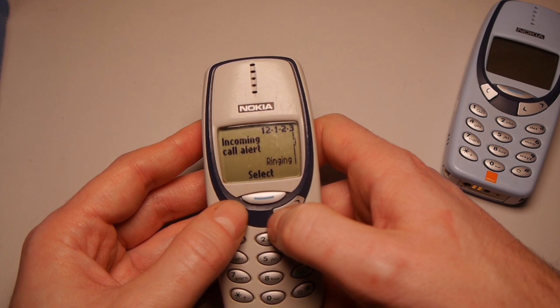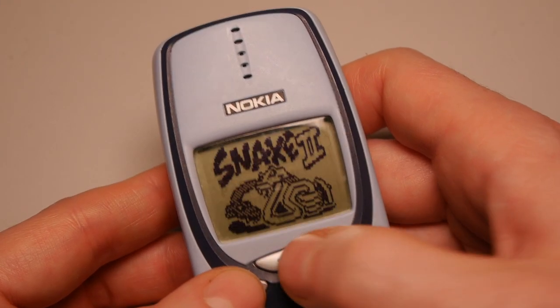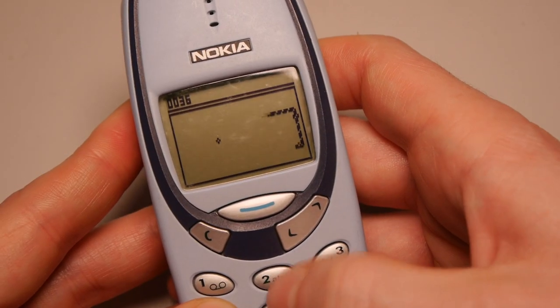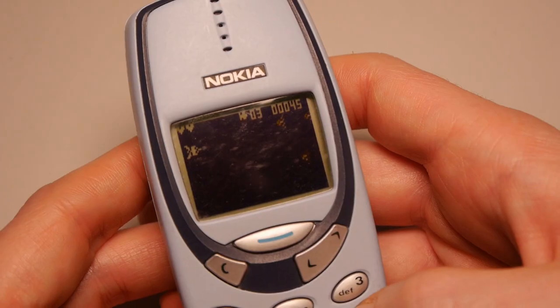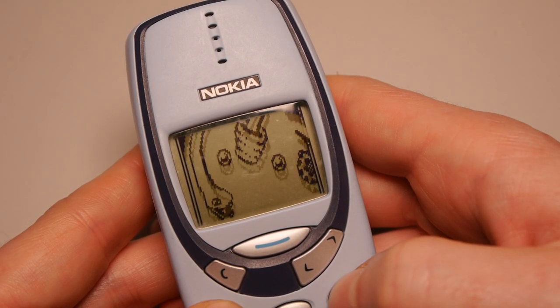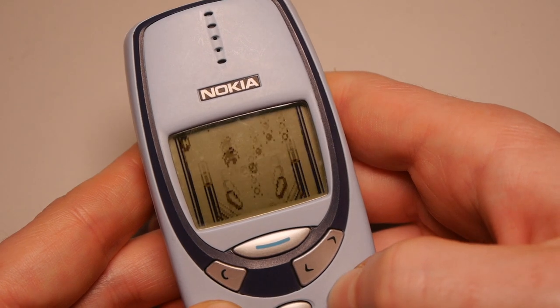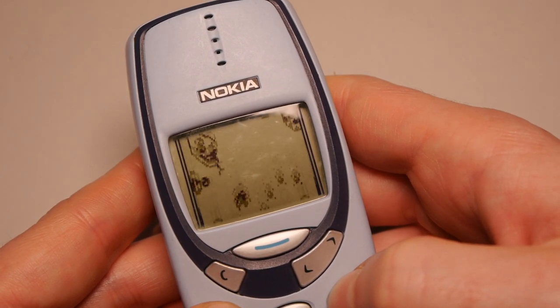The 3330 really upped the game with its games. We had the classics such as Snake 2, which I still feel wasn't quite up to the first game, but also Space Impact. And Bumper Tables — a freaking pinball game. And it's not half bad I might add, and there's certainly less screen blur than say an original Game Boy.